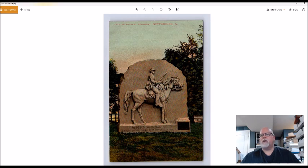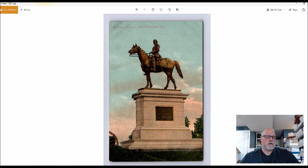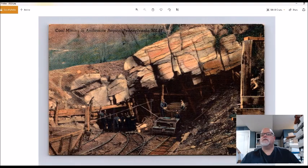Old 1910s Gettysburg battlefield cards sell quite well. I don't usually see this particular monument, so I picked it up for 50 cents — probably eight to fifteen dollars. Same with this other monument, though it's a bit more common. Also a General Hancock monument.